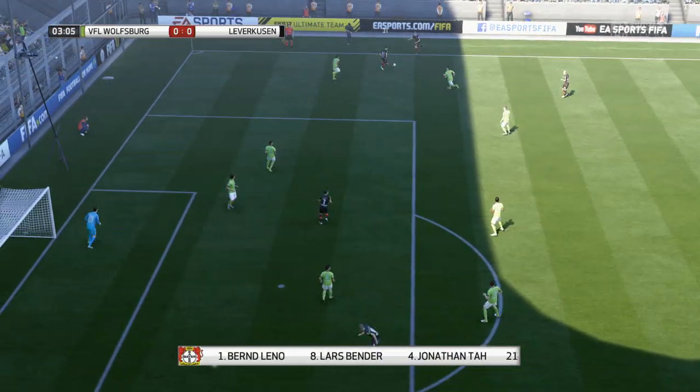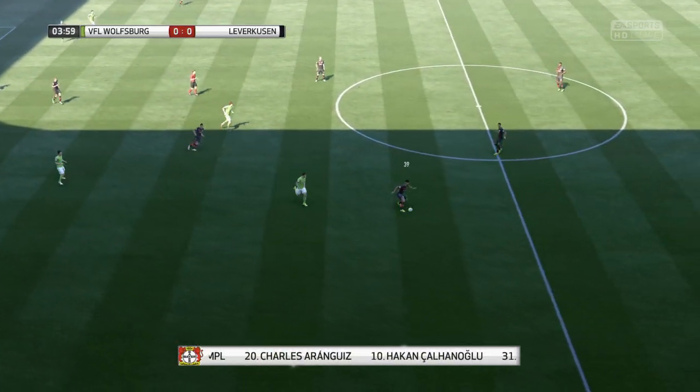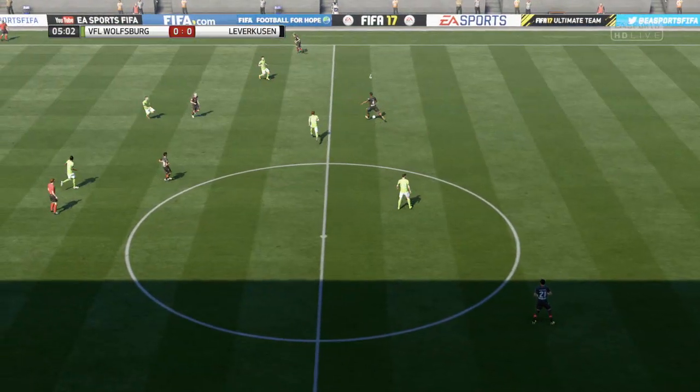This is the Bayer Leverkusen lineup today. Ferdinand Leno starts in goal, and Omer Toprak starts despite looking shaky in recent games. Julian Brandt starts with Hakan Calhanoglu out wide, and Kevin Volland starts up top with Javier Hernandez.